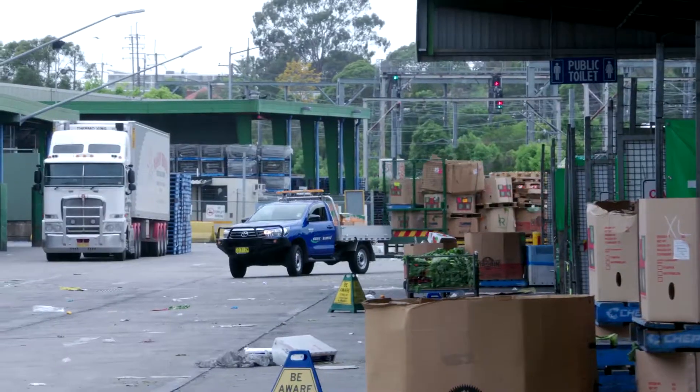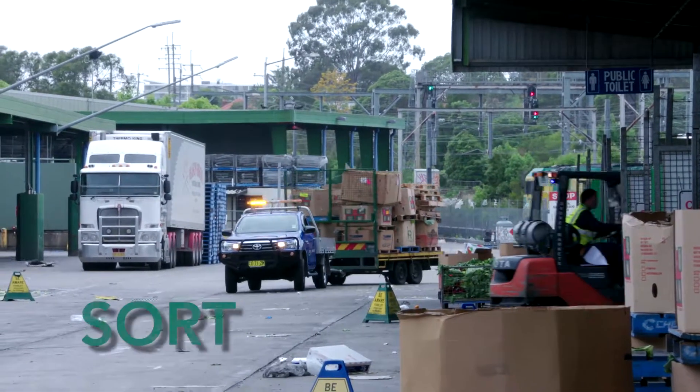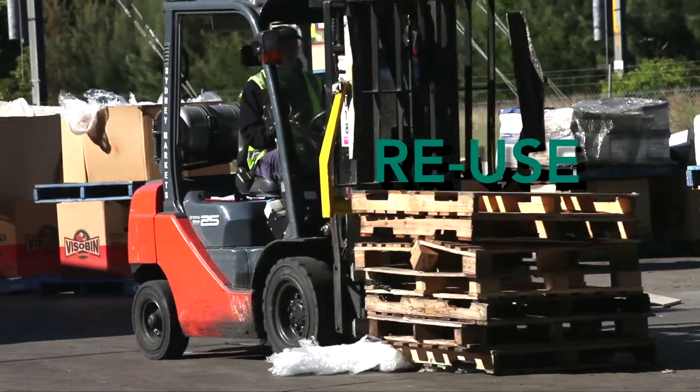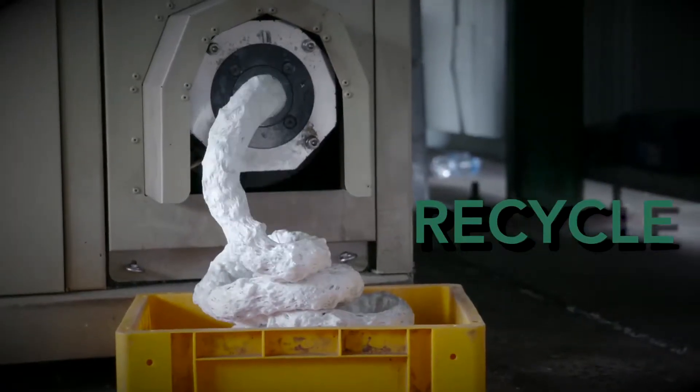This is Sydney Markets Greenpoint facility. This is where we sort, separate, reuse, and recycle our major waste streams.